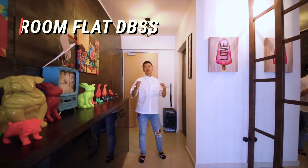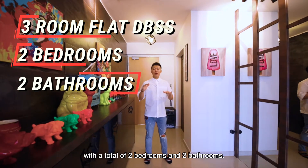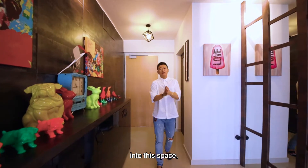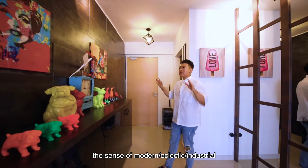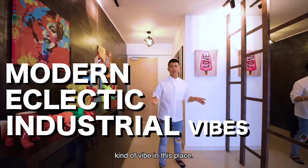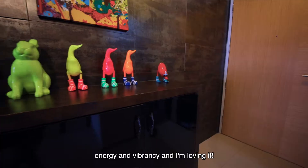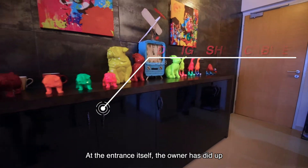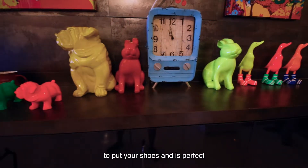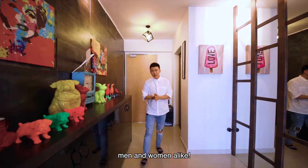Welcome to the unit. This is a 3-room flat DBSS with a total of 2 bedrooms and 2 bathrooms. We are located on the mid-floor. As you come in through the entrance, the first thing you feel is a sense of modern, eclectic, industrial kind of vibe. The whole space is pulsating with energy and vibrancy. At the entrance itself, the owner has fitted a series of shoe cabinet panels — a total of about 5 panels — perfect for all the shoe-aholics out there, men and women alike.